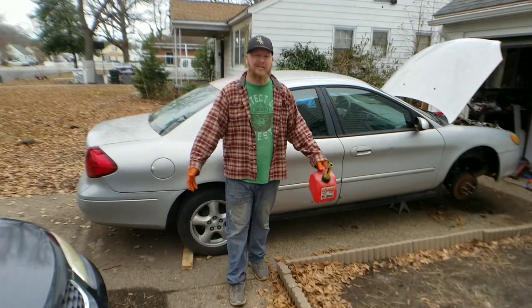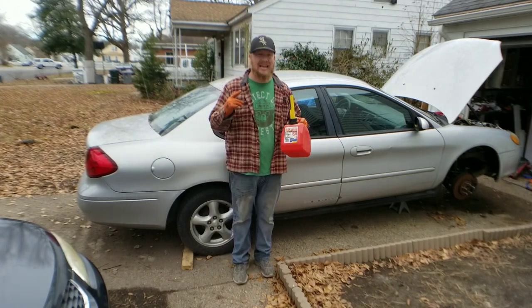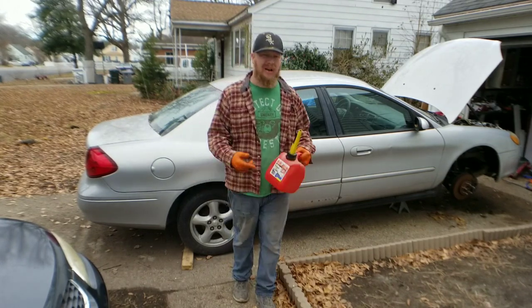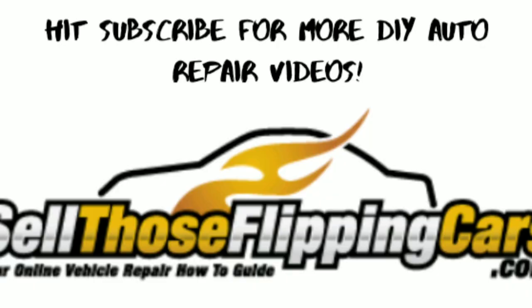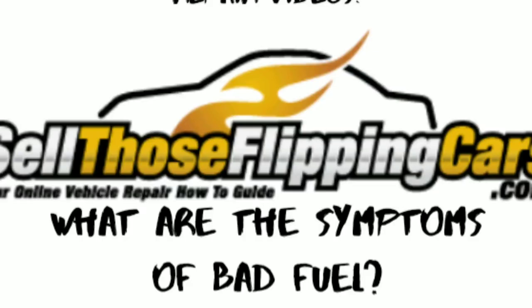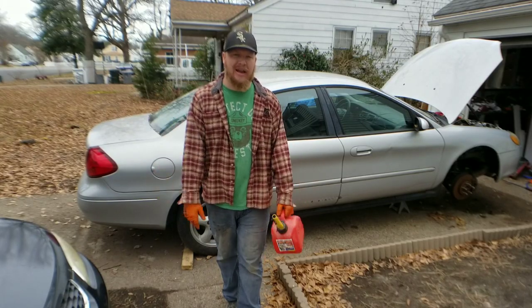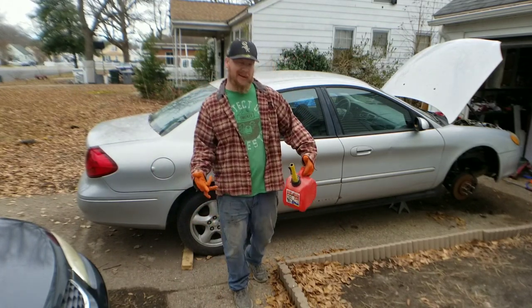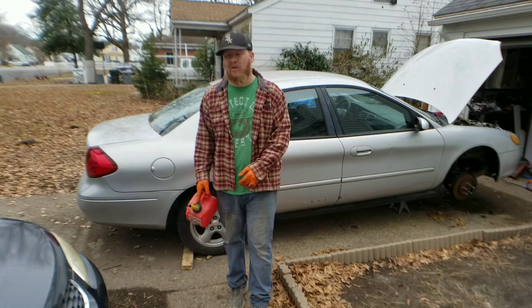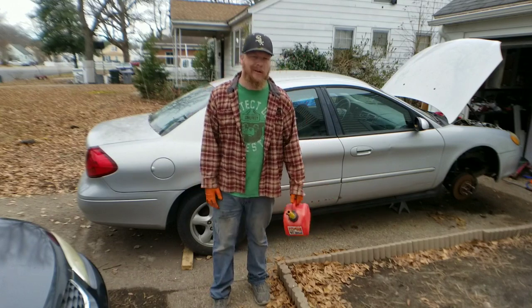Welcome back everyone to another great episode of Sell Those Flippin' Cars. I'm Zachary, and in today's episode we're going to go through the symptoms of bad fuel and how it can affect your vehicle while you're trying to drive or operate it.